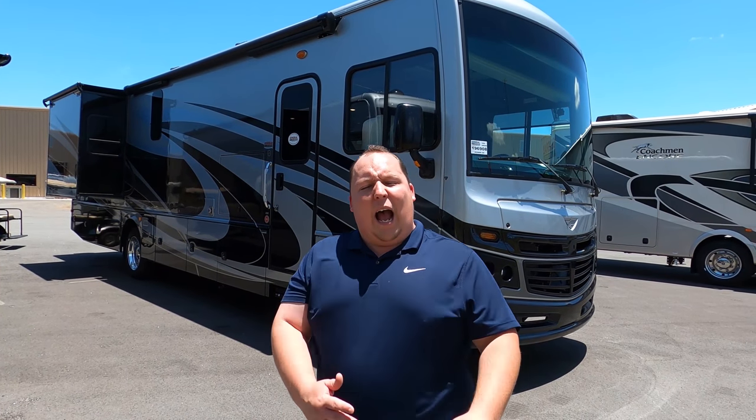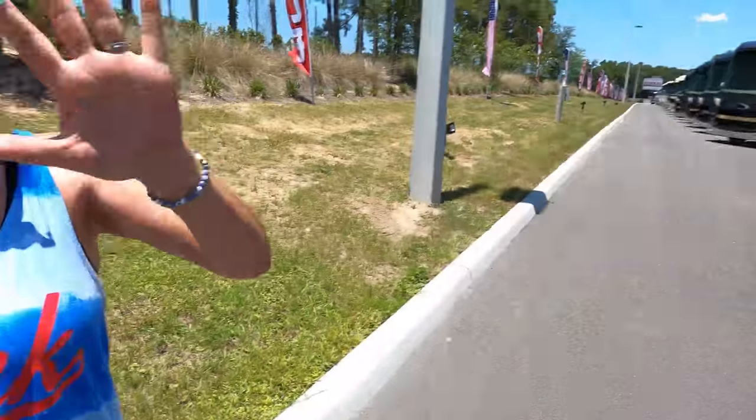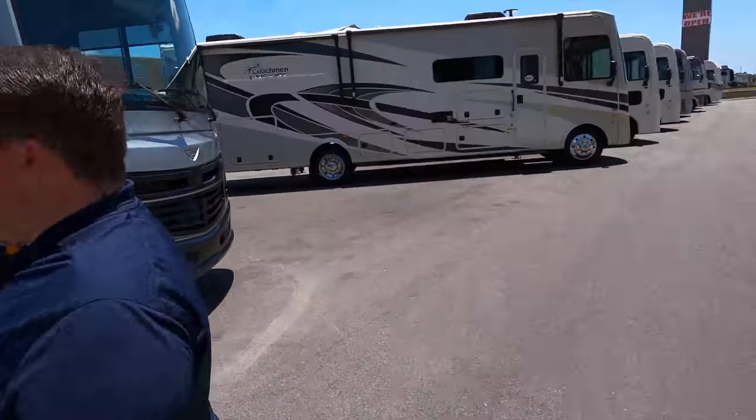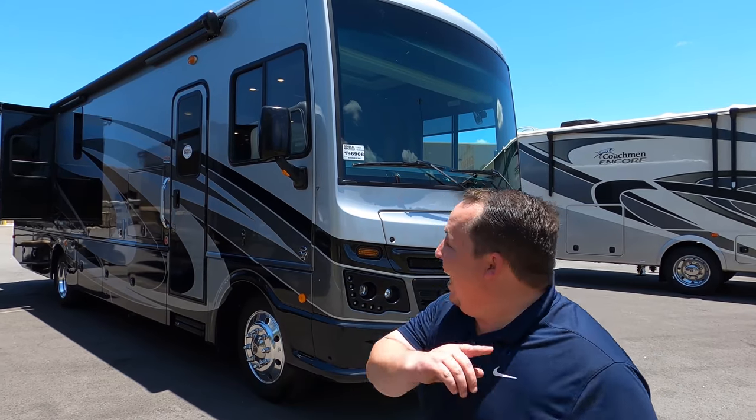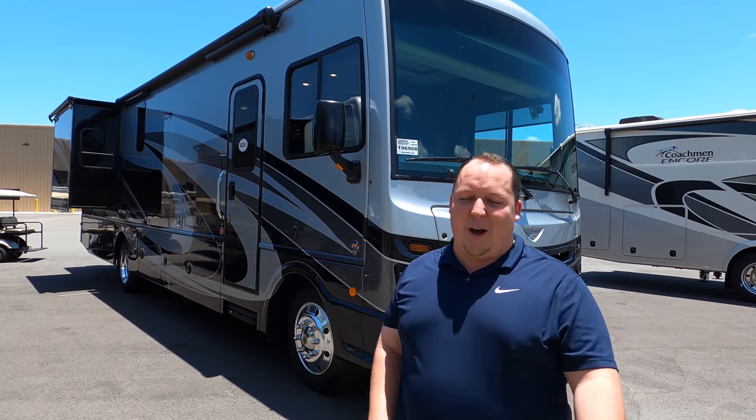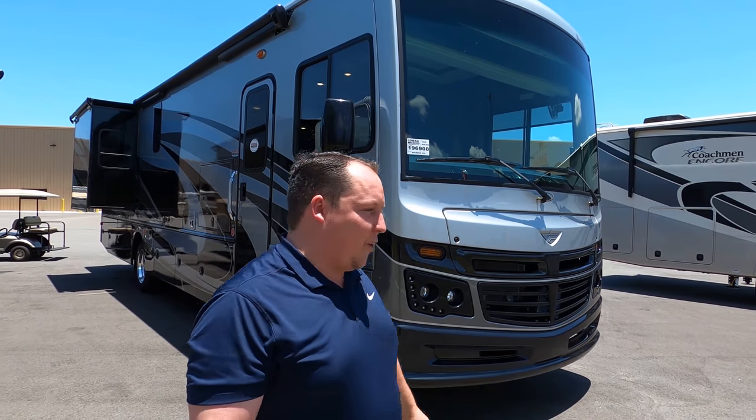Before we begin, I'd like to say hi to Andrea. Hey, Andrea. Happy Memorial Day to everybody — I hope you have a fantastic weekend and beautiful sunshine weather. Big shout out to Joyce and her family. They just bought this motorhome. Congratulations, guys. We'll be talking with them in a few minutes.